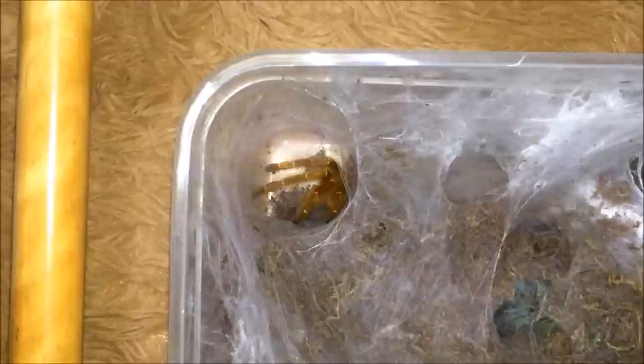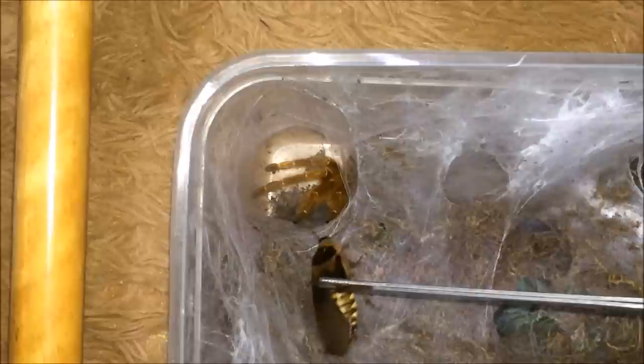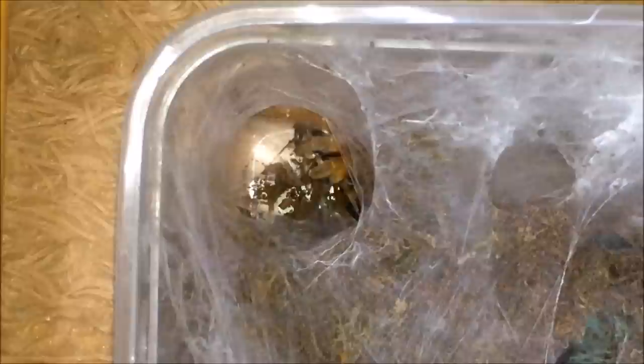Okay, here we have the Pterinochilus murinus, the OBT. We'll give him a male dubia roach. Oh, it's being aggressive and he got it. Very nice. My phone is not very clear when I zoom in, but that's the end of that roach.